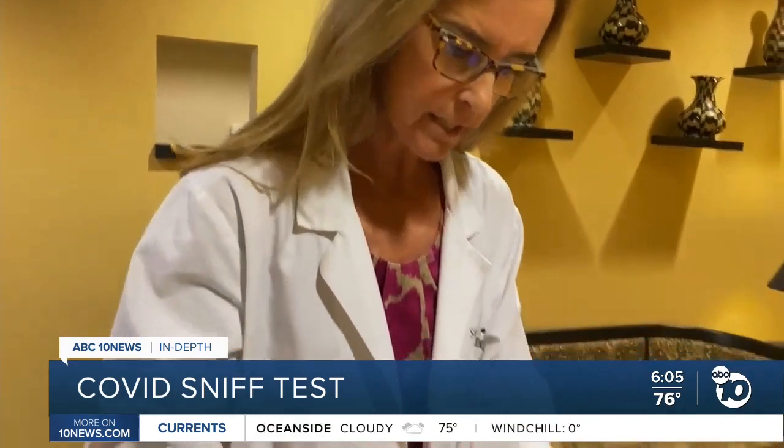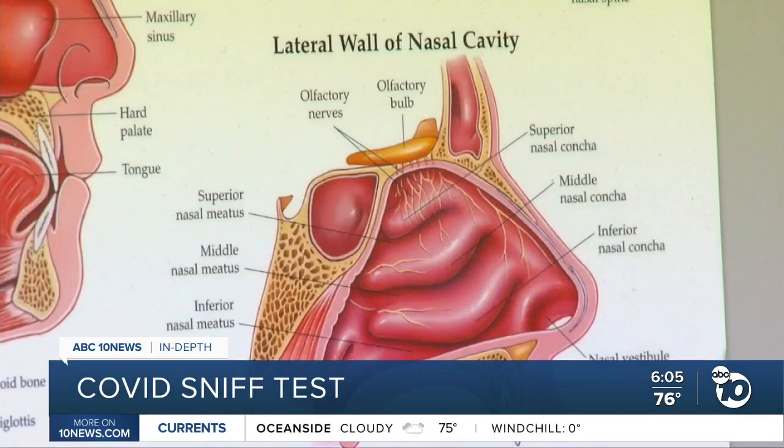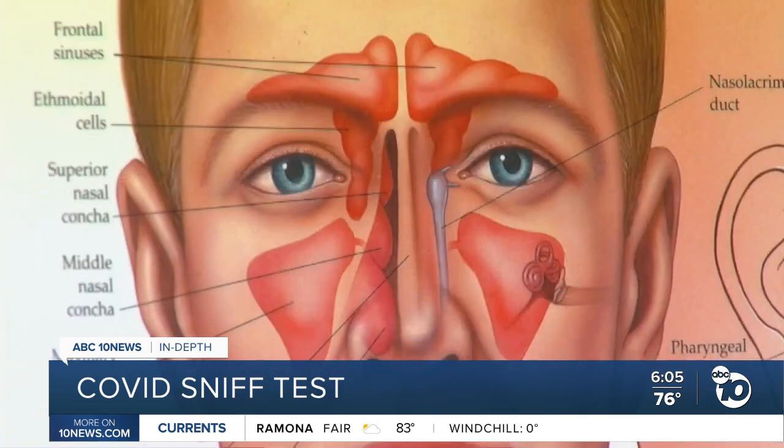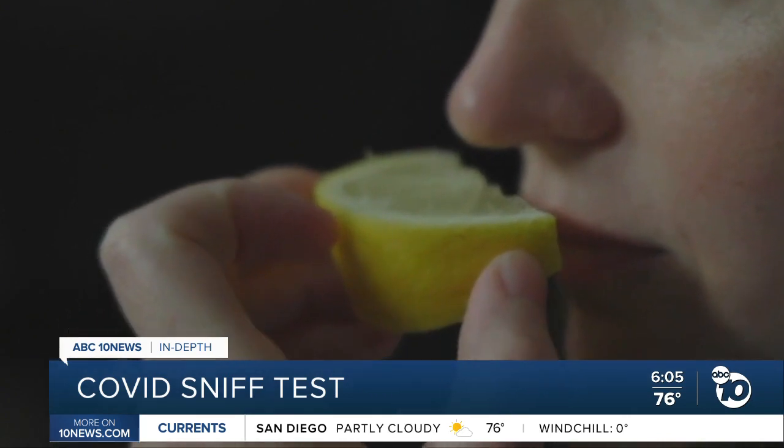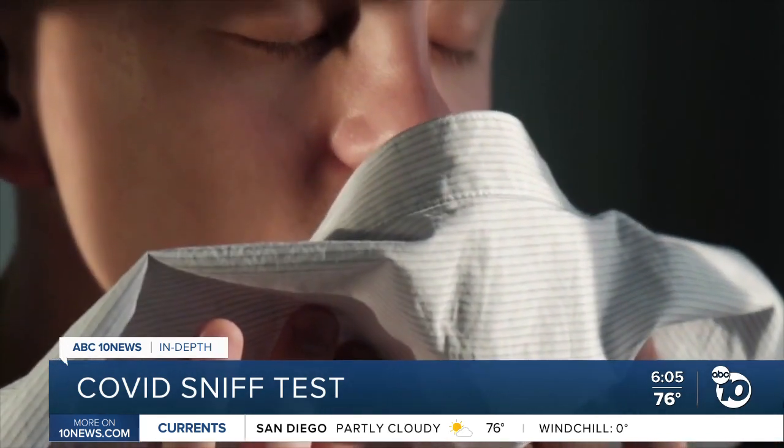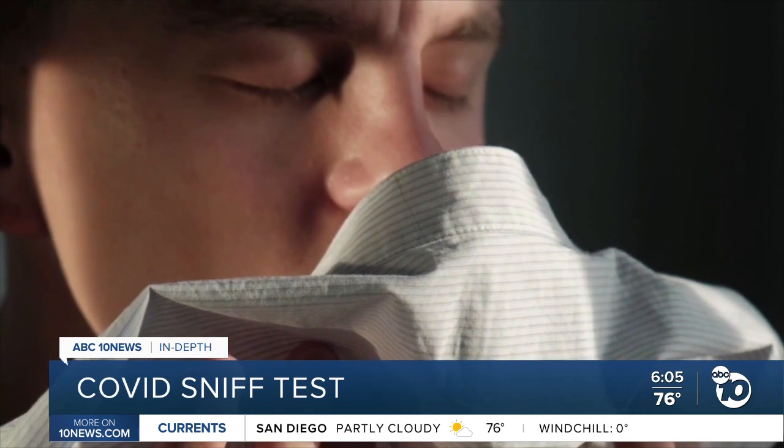It has a scratch and sniff dot and multiple choice options. She calls it a safer card. Doctors have found the infection causes changes in the tissues lining the nose. They typically resolve within two to four weeks, but a lot of patients experience some kind of smell loss — about 80%. Most of them, however, never realize it.